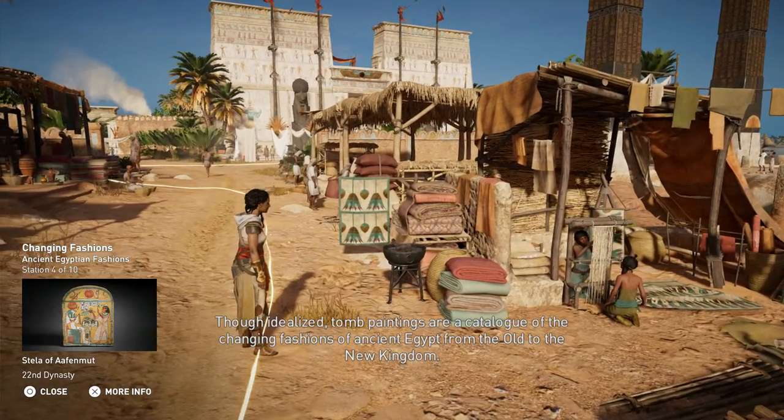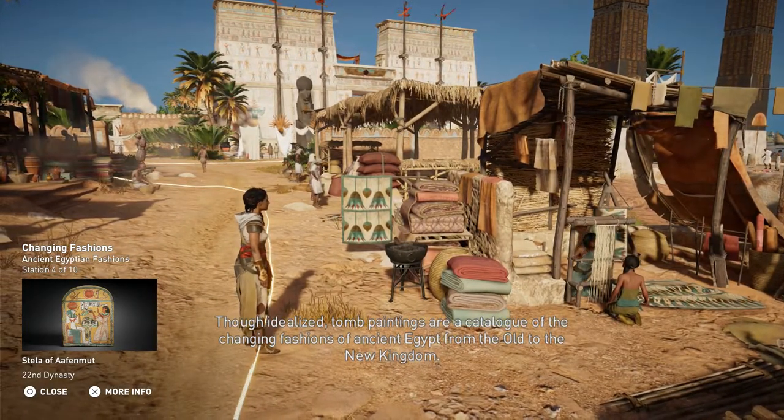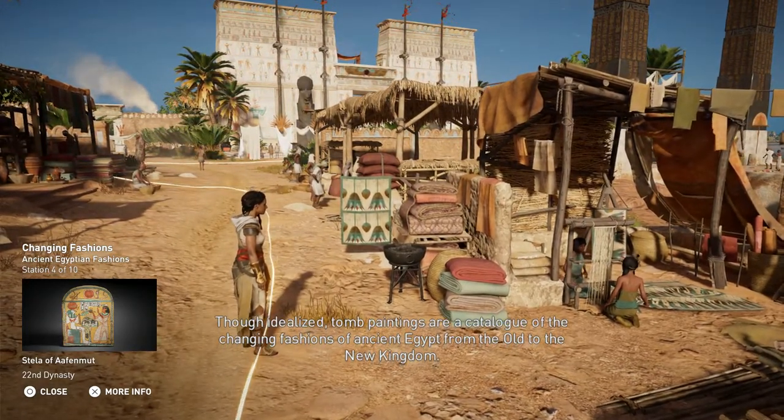Though idealized, tomb paintings are a catalogue of the changing fashions of Ancient Egypt from the Old to the New Kingdom.